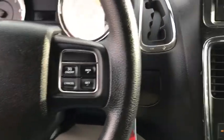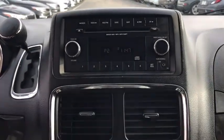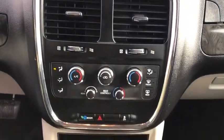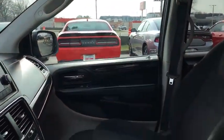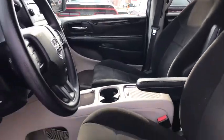Power windows, rear window defroster, trip computer, remote keyless entry, tachometer, brake assist, panic alarm, overhead console, rear window wiper, driver vanity mirror, front reading lamps.